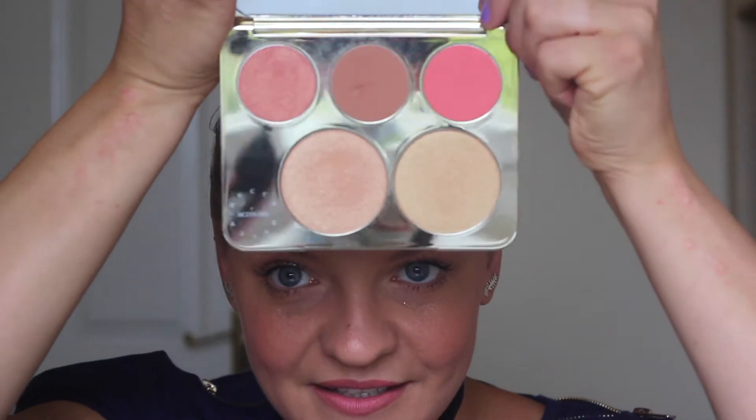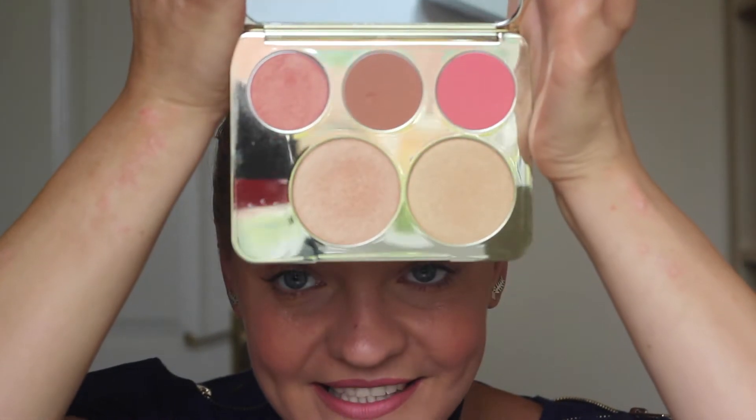Becca is also very popular for their primer and the backlight primer filter. For those looking for a natural glow, this palette could be a bit intense. However, I think it will last you a lifetime because you only need a tiny bit — even people who don't like an out-there highlight can use just a tiny amount.